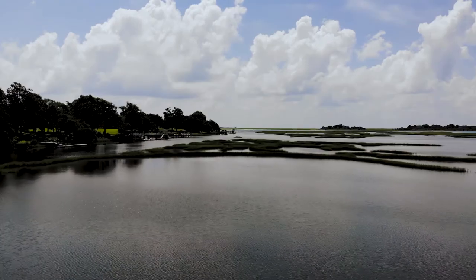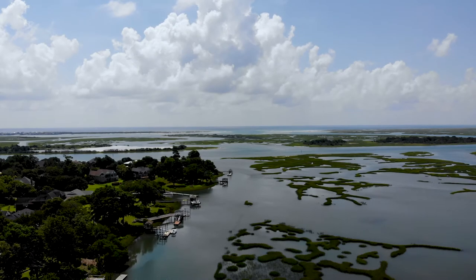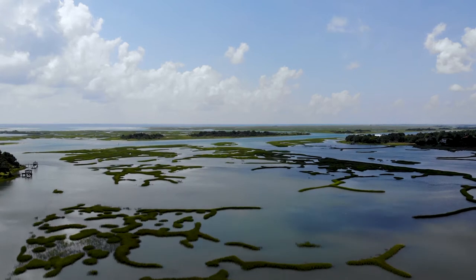Hello, this is Richard with Acumen Real Estate and today we wanted to bring you a short video about Hampstead. It's no secret that Hampstead has grown considerably in the last few years. Close proximity to the beach, affordable real estate prices, low taxes and an excellent school district have all contributed to this.